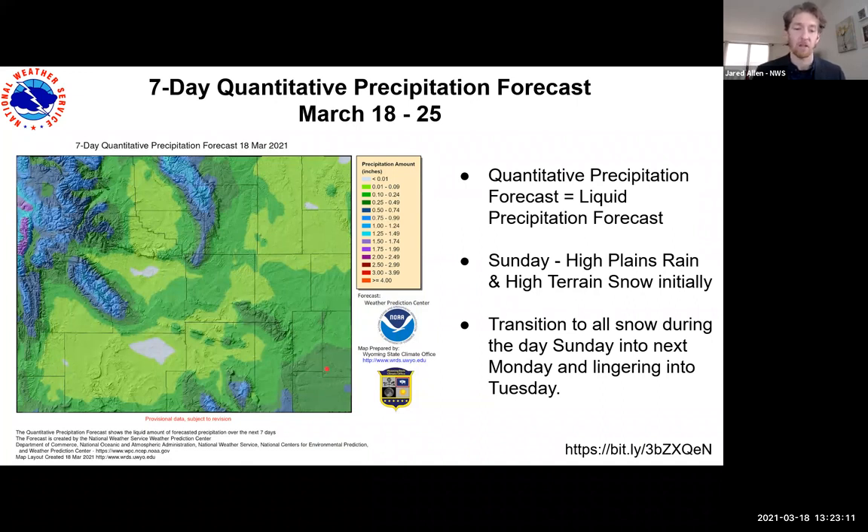We're looking quite dry and nice with a short warm-up today, tomorrow and into Saturday. Then late Saturday night into Sunday, another Pacific cold front comes through, bringing initially rain to some of the high plains, then a rain-snow mix Saturday night, turning to all snow on Sunday. This system will linger through Monday and maybe into Tuesday morning — late Saturday night through Tuesday is the main precipitation episode for this upcoming week.